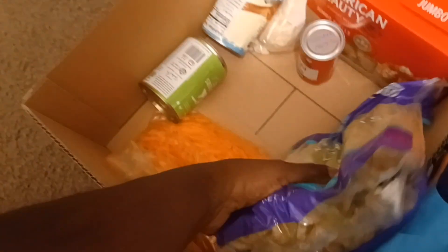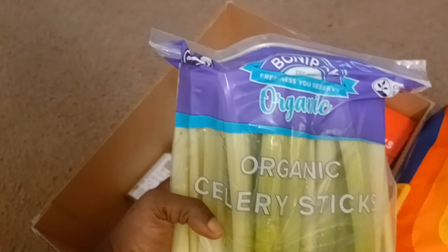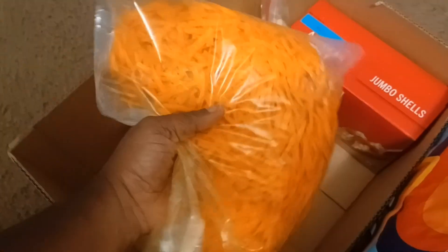They also gave us a huge bag of organic celery — very great to come in handy for the holidays. We can chop that up or eat it just like it is. And a bag of shredded carrots — that's some raisins too, and I think I'm going to make a carrot salad with some grilled chicken on the side or something.